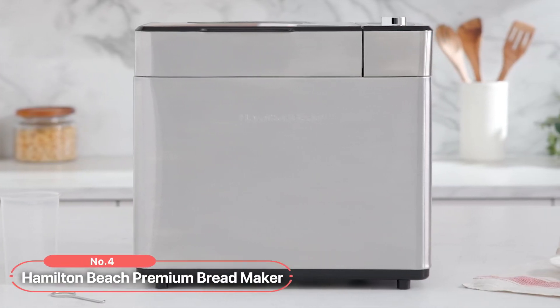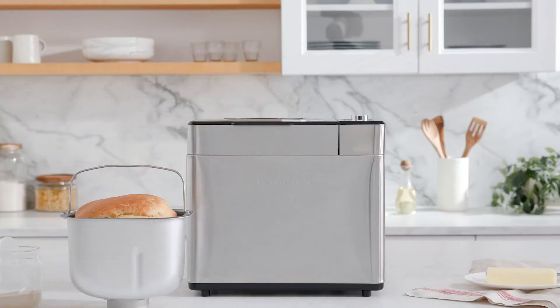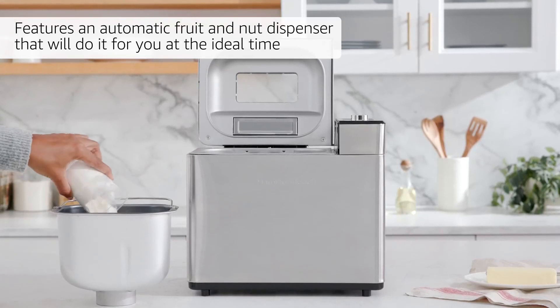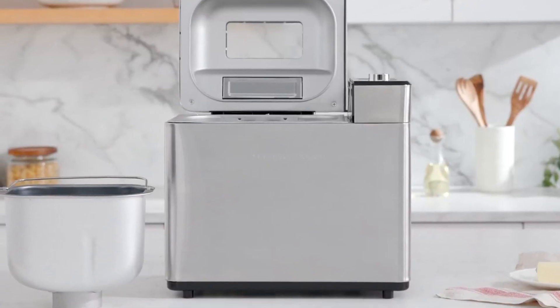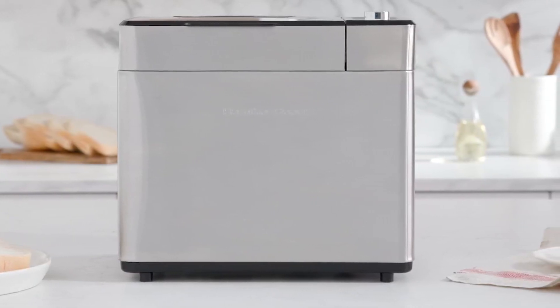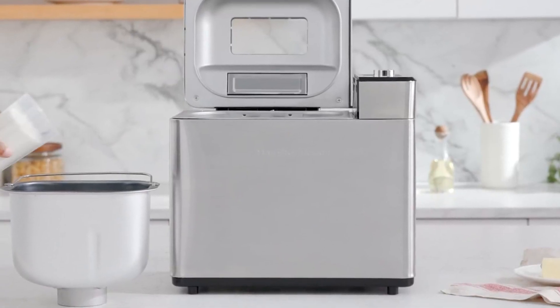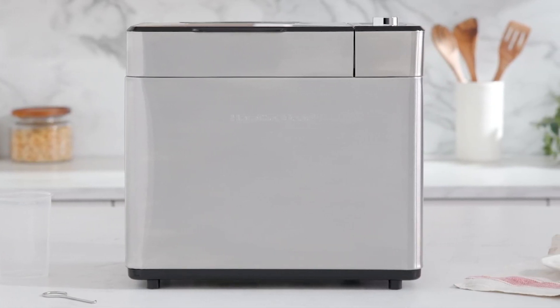At number 4 is the Hamilton Beach Premium Bread Maker. This exceptional bread maker takes the hassle out of bread making, offering convenient features and a variety of options to suit your baking needs. One standout feature is the automatic fruit and nut dispenser — no need to wait around during the kneading process to add mix-ins to your dough. This bread maker features an automatic dispenser that adds fruit and nuts at the ideal time, ensuring they are evenly incorporated into the dough. Creating homemade bread is as easy as 1-2-3: simply add your ingredients, select the desired cycle from the 14 program options, and press start. The program cycles include basic, French, express, gluten-free, and even artisan dough.